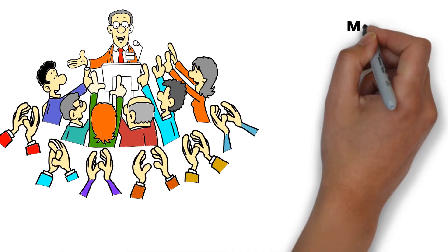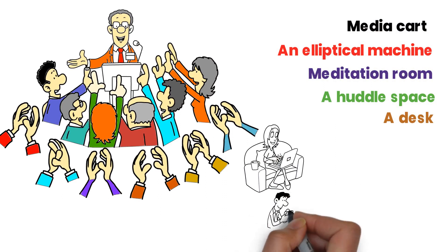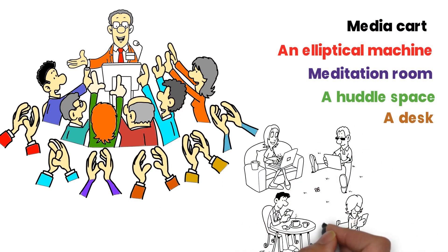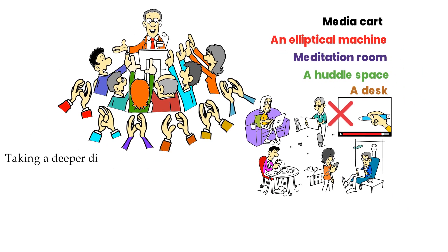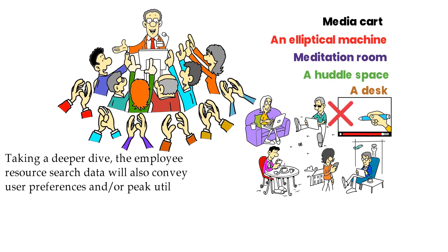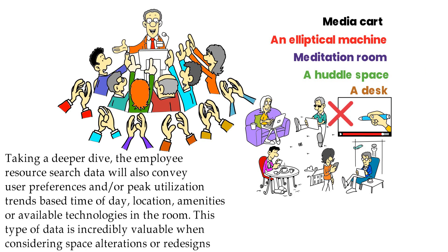The same resource reservation technologies can be applied to virtually any resource — perhaps a portable media cart, an elliptical machine, meditation room, a huddle space, or a desk. Utilization data may show that the sales team doesn't require offices or desks on a full-time basis due to their travel schedules. That space can be allocated more efficiently, perhaps through hotelling, freeing underutilized space for expansion. Employee resource search data will also convey user preferences and peak utilization trends based on time of day, location, amenities, or available technologies in the room — incredibly valuable when considering space redesigns.